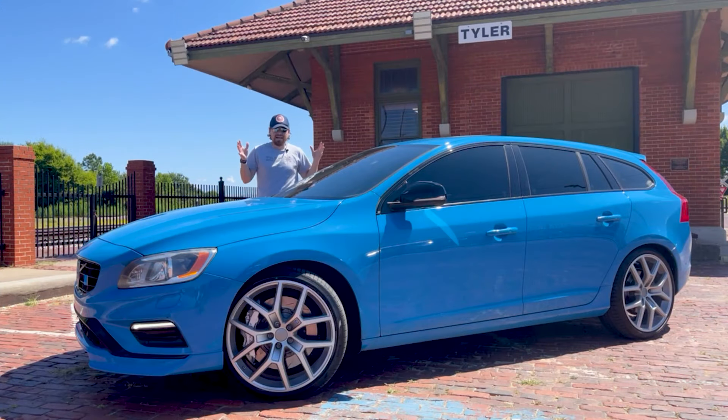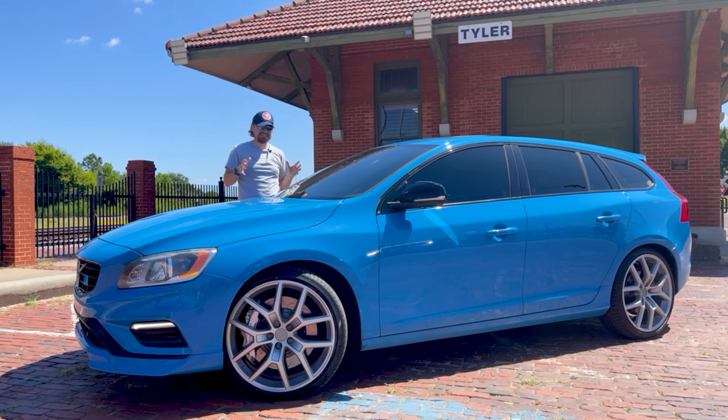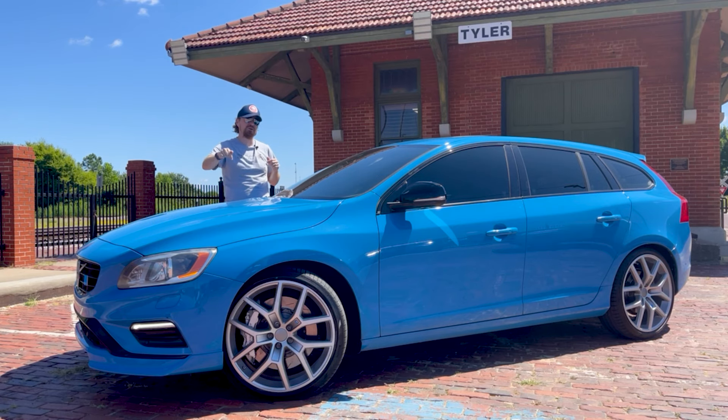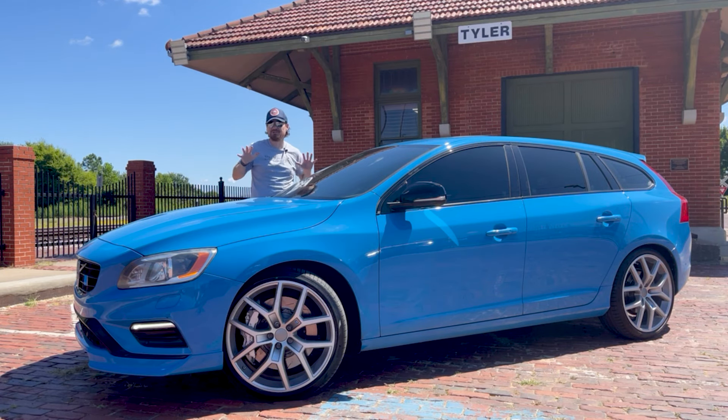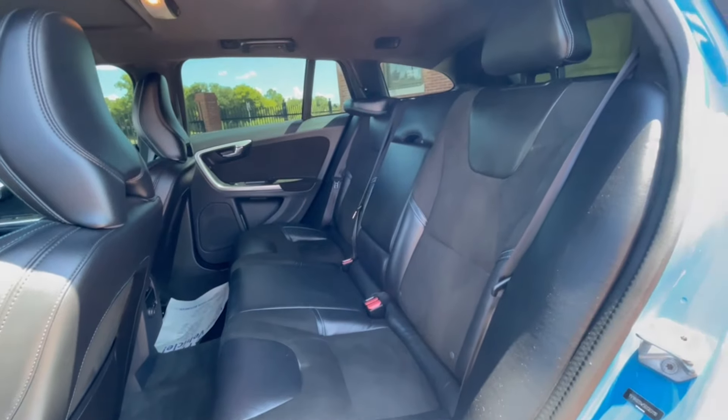Hey gearheads, I am with a very special car today. This is a 2016 Volvo V60 Polestar, and what makes this wagon so special — besides this awesome Rebel Blue paint job — is what lies under the hood. This is not your average grocery getter.